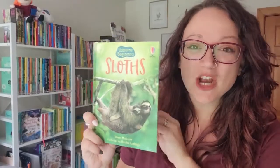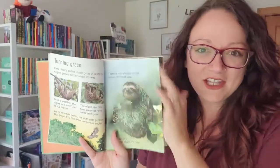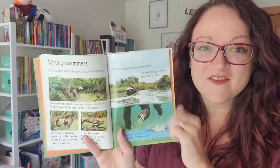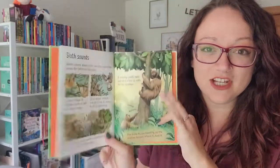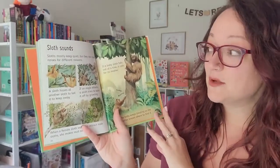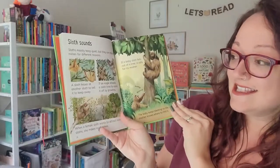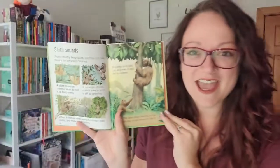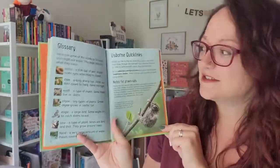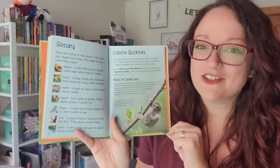Our Usborne Beginners series are really great books for those early readers who are looking to gain confidence and learn some extra facts as they go. This book all about sloths is going to give you a lot of really neat information you probably didn't know. Like, did you know sloths mostly keep quiet but they can make different noises for different reasons? They hiss when they want to tell another sloth to go away, just like a cat. In the back there's a glossary with vocabulary words to remember, and there are some extra quick links they can find online to further their learning.